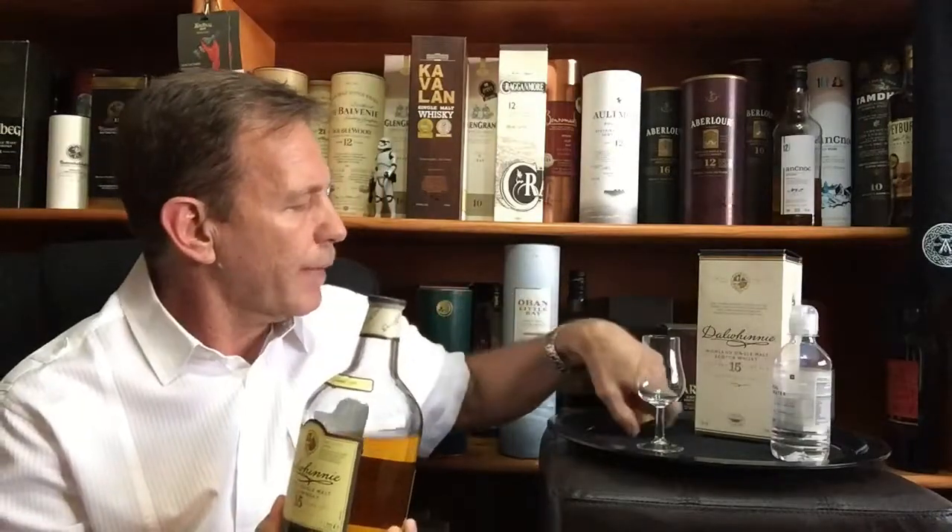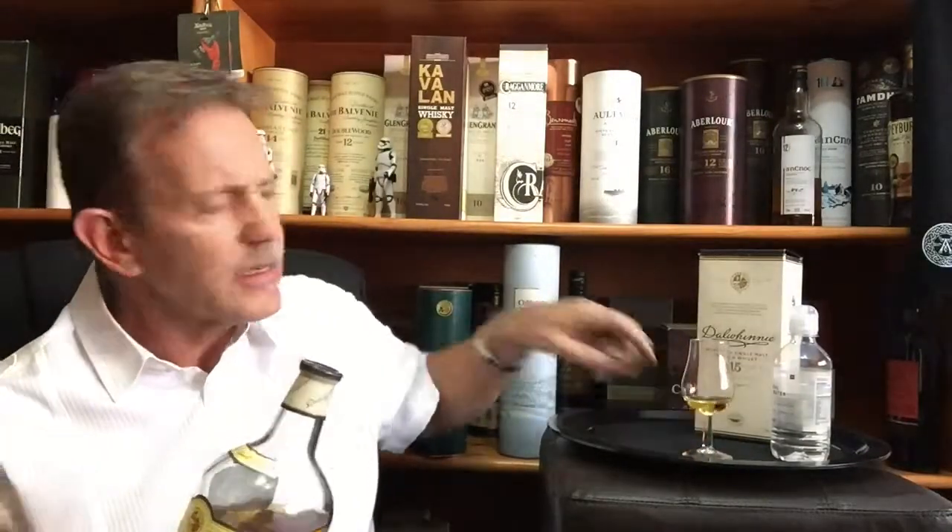It's been matured mainly in ex-bourbon casks, but also a bit of ex-sherry casks. It's bottled at 43% for the South African market and 40% for the European market. The packaging doesn't say anything about chill filtration or coloring added, so we don't know about any of that.